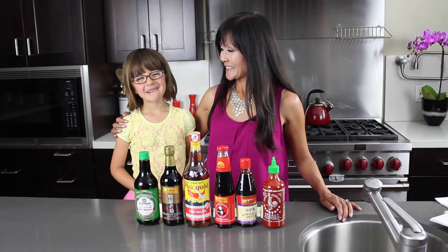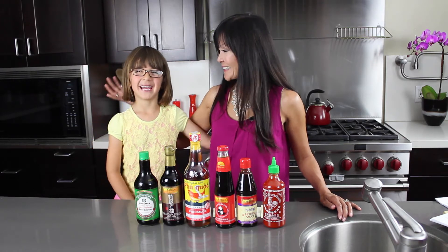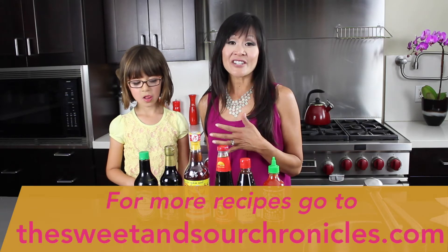Hi, welcome to the 3 and 7 Chronicles. My name is Rebecca Dardis and this is my mommy, Katie. Today we're going to take a walk through my Asian pantry. These are some of my favorite sauces and condiments I like to have on hand to cook Asian every day.